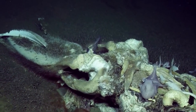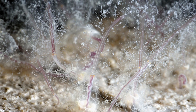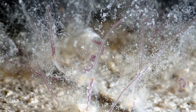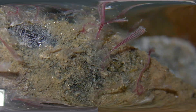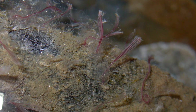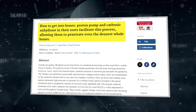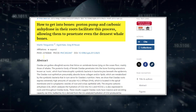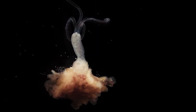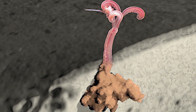One of the most fascinating aspects of Osedax physiology is their method of bone erosion. Unlike many other bone-boring organisms that use mechanical means to drill into hard substrates, Osedax secrete acid to dissolve the bone. High concentrations of an enzyme called carbonic anhydrase in their roots facilitate this process, allowing them to penetrate even the densest whale bones.